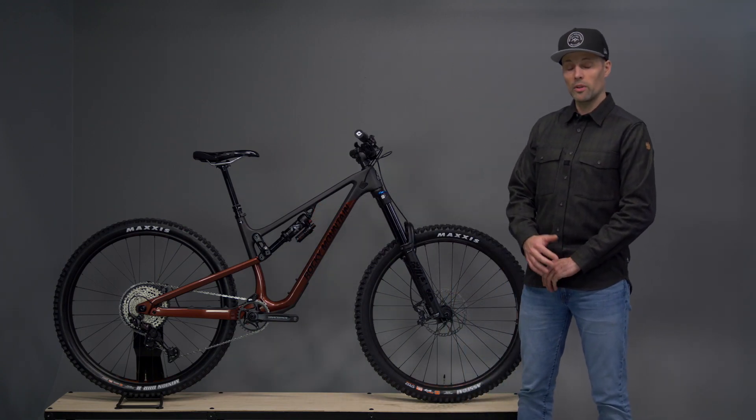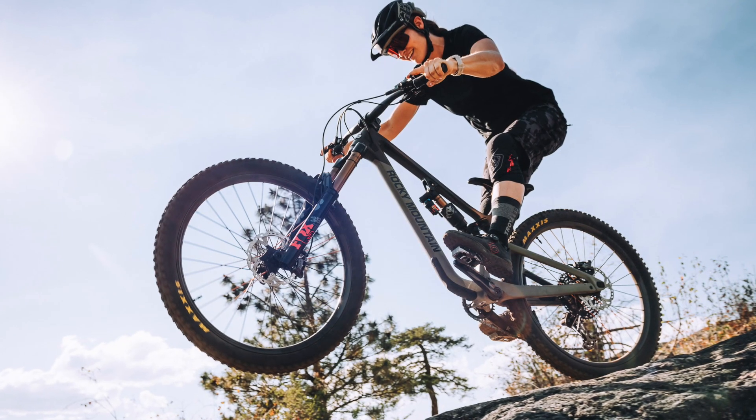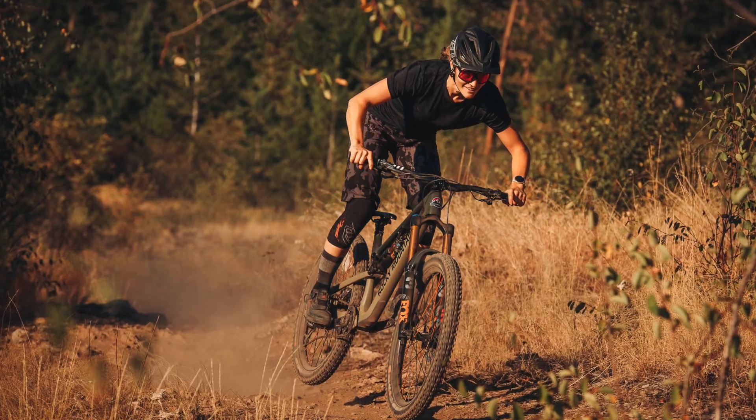to mullet the rear end of the bike with a 27.5 inch rear wheel. The Altitude is equally at home on the racetrack as it is doing hot laps with your friends at your favorite trail center.